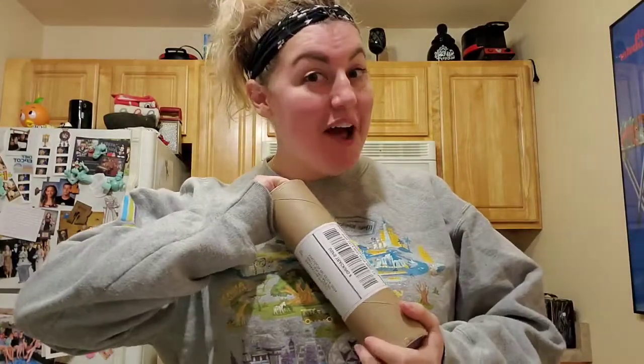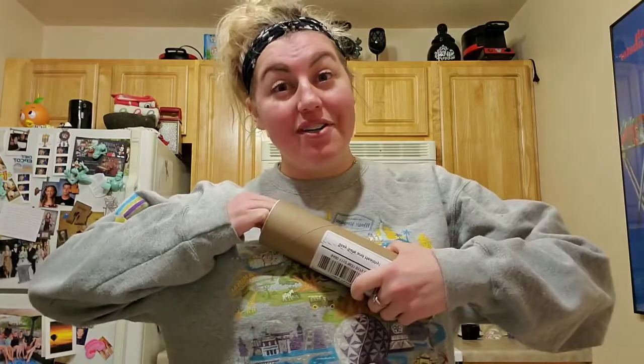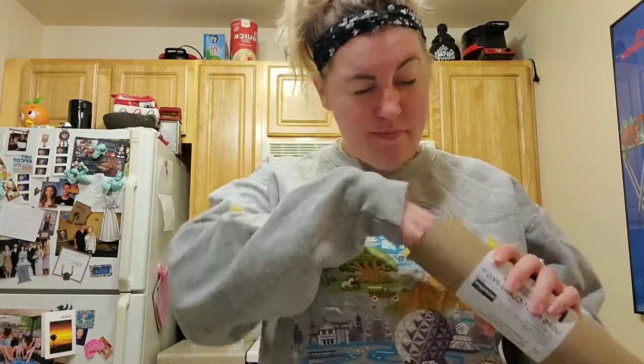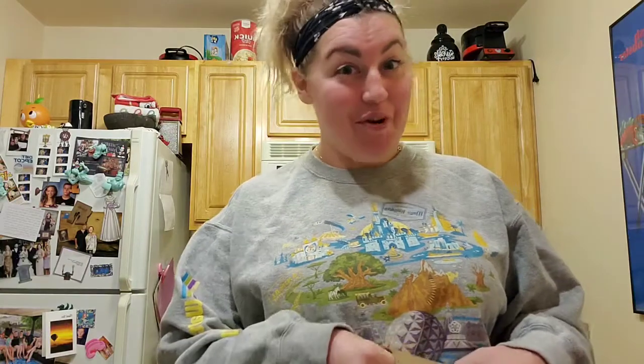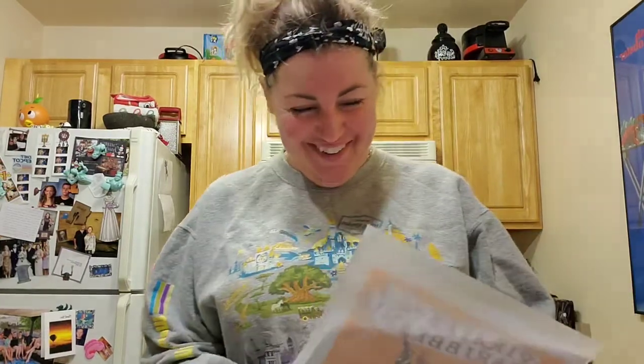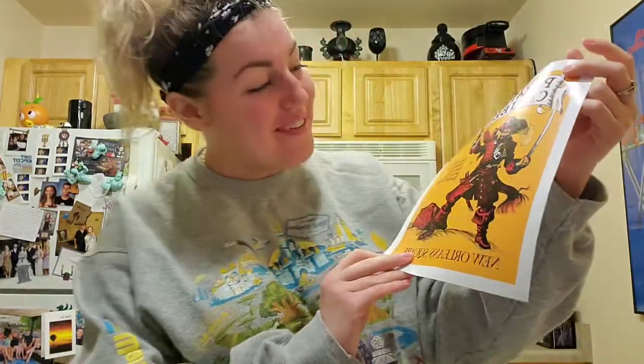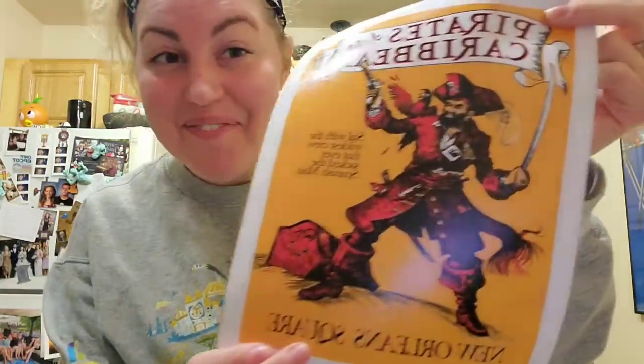I got my third gift from my Disney Twitter Secret Santa and I saw the Etsy shop name and I'm really excited to see what it is. The shop is called Moriarty Designs and they make really cool vintage and retro prints of Disney attraction posters. It's a Disneyland Pirates of the Caribbean print! I have to get a frame for this — it is so awesome. Thank you so much, Disney Twitter Secret Santa. This is amazing.